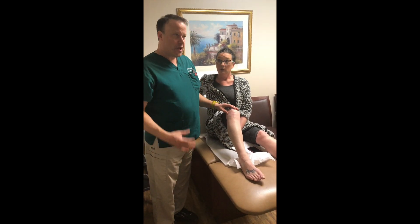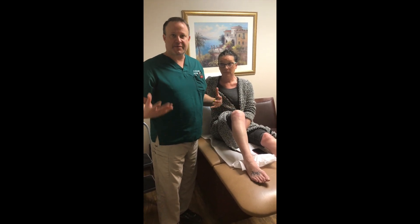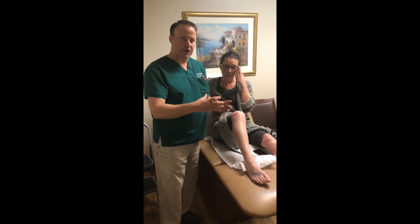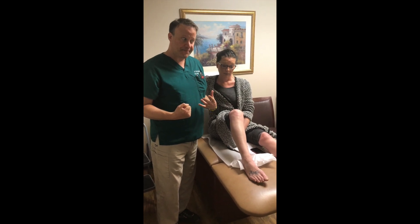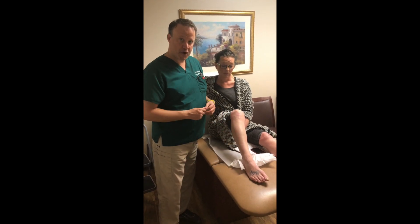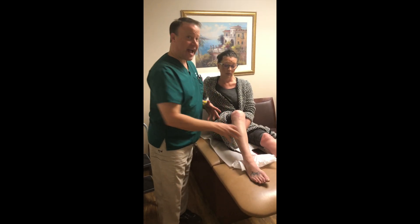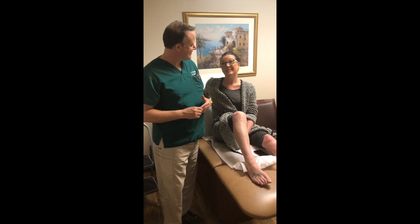Certain people are prone to multiple nerve entrapments — there's no real explanation other than something is making the nerves swell and something around the nerves is contracting, giving you basically a crush scenario. So in addition to tarsal tunnel surgery and Baxter's nerve surgery, we're going to have to decompress the common fibular nerve and the superficial fibular nerve at the same time. The teaching point: don't always focus on the main area — ask questions, get a good history, and don't spend just two seconds with the patient. She agrees.